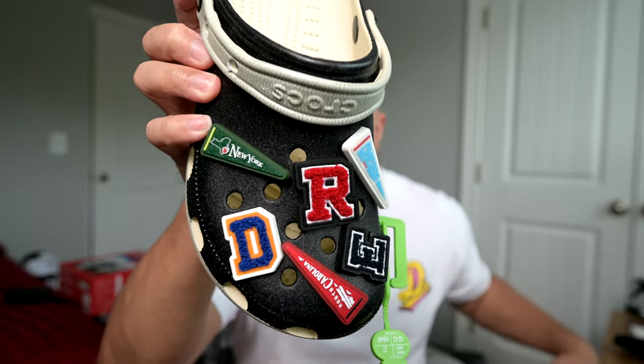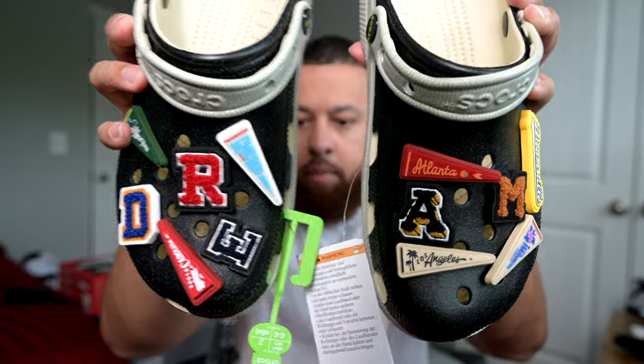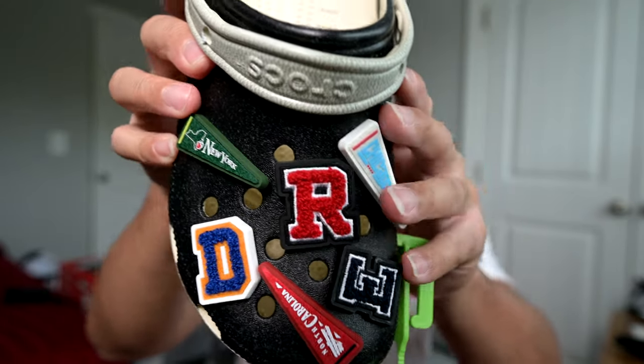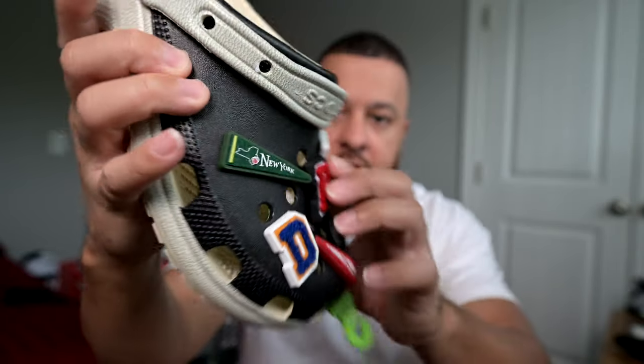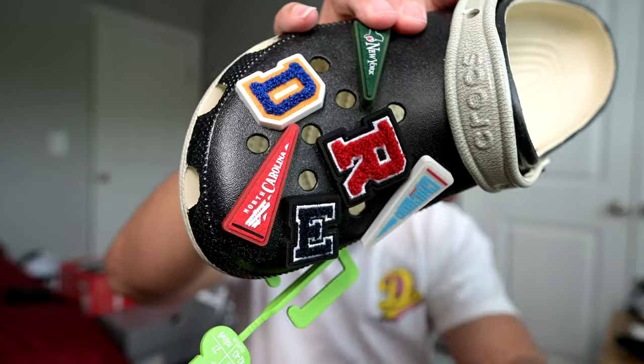Starting with the right shoe, you have the word 'dream' — D-R-E-A-M — spelled out. You have several other charms, and the letter charms have this kind of terry cloth or letterman jacket type feel to them. You've also got a charm for New York right here, a Chicago one on the side, and of course you've got to have North Carolina — that's right there on the toe.